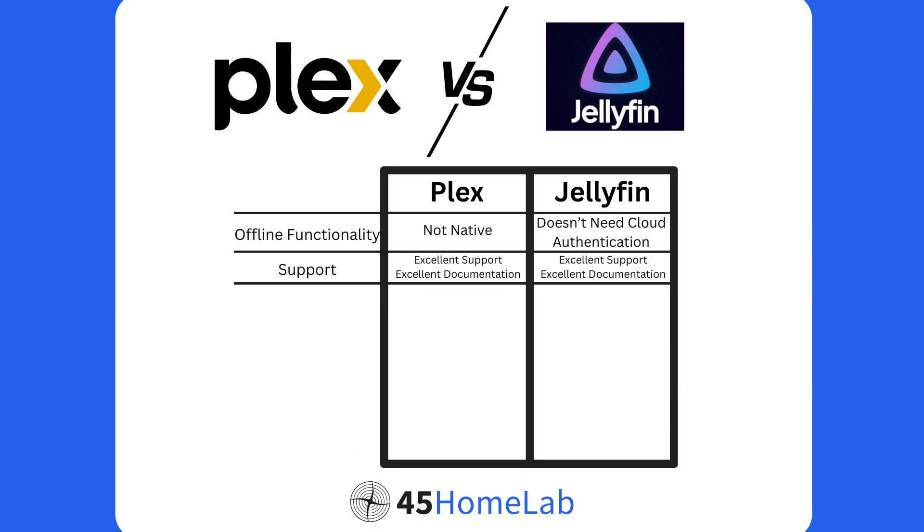One big thing is that Jellyfin works offline and doesn't need any kind of cloud authentication. And finally, both have excellent community support and documentation. Personally, since I'm already running Plex on my HL8 and I have Plex Pass, I don't see myself migrating anytime soon to Jellyfin or any alternatives. But that doesn't mean I never will — Jellyfin is constantly evolving and has great community support, so I'm going to be keeping an eye on it and see how it changes over the next coming months and years.